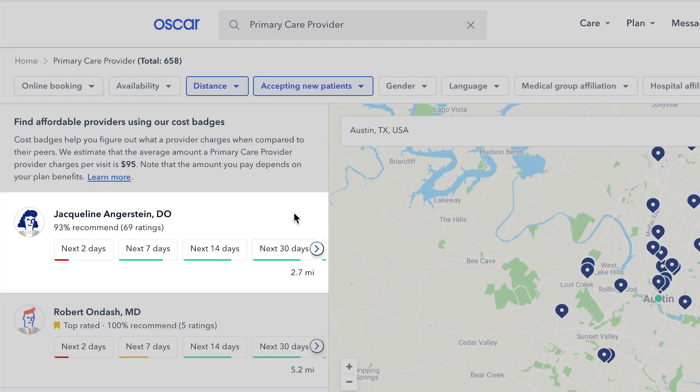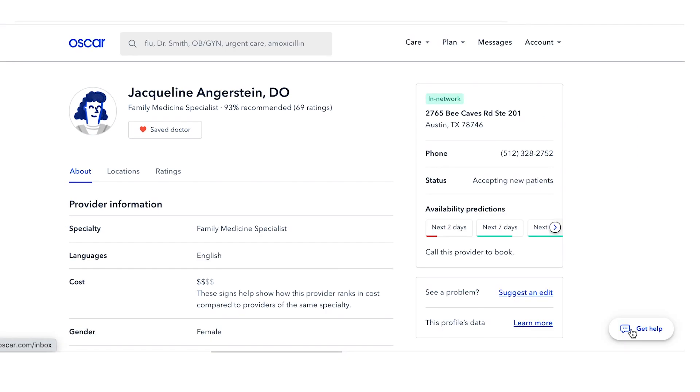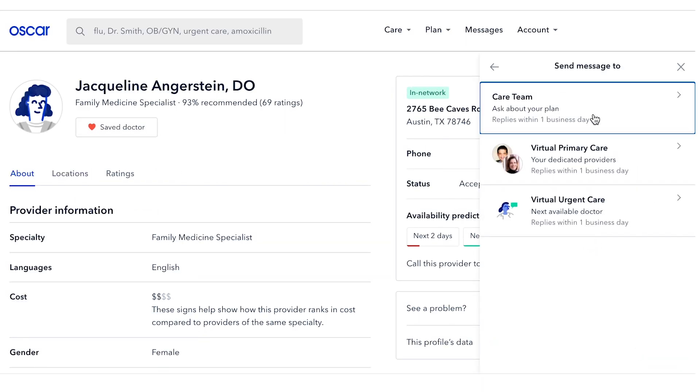If you click on a doctor on the search page, you can read their profile to learn more about them — where they went to school, how long they've been practicing, and more. Looking for a primary care doctor who specializes in something particular? That's where your care team comes in.